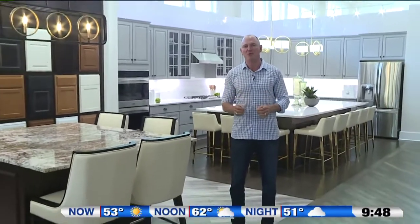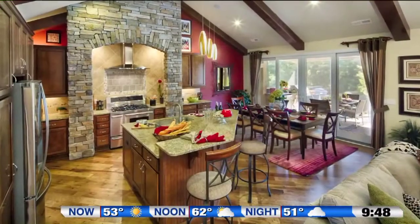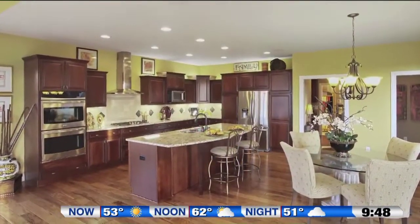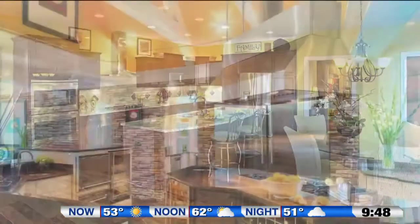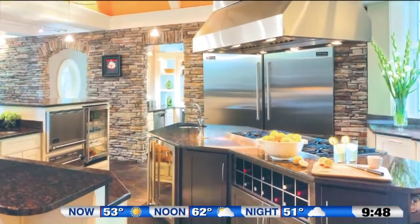Hi, I'm Paul Schumacher from Schumacher Homes and welcome to the HomeBuilder Spotlight. Today we're going to talk about designing one of the most important rooms in your custom home, and that is the kitchen. If you're like most families, the kitchen is the hub of your home — it's where you cook together, eat together, and socialize. So when you go to build your custom home, it's not a room design you should take lightly.